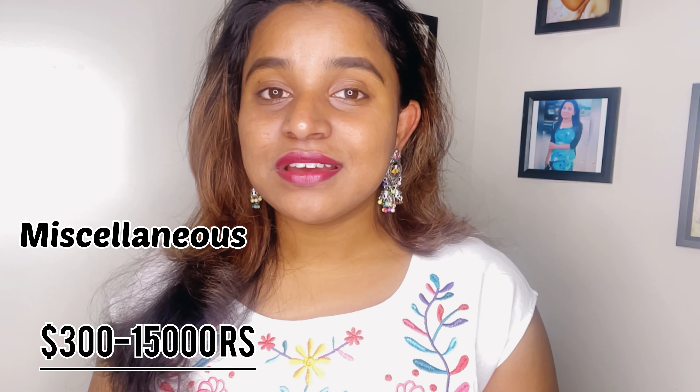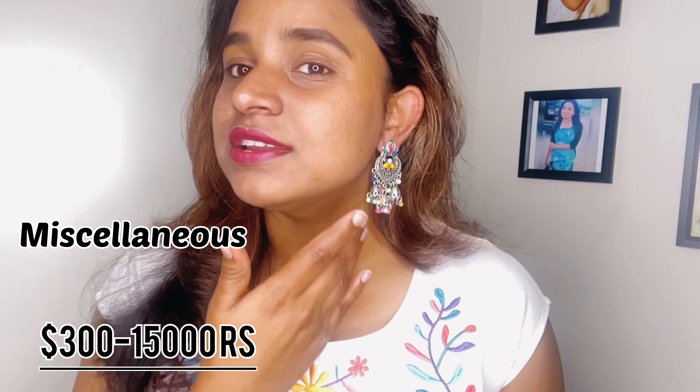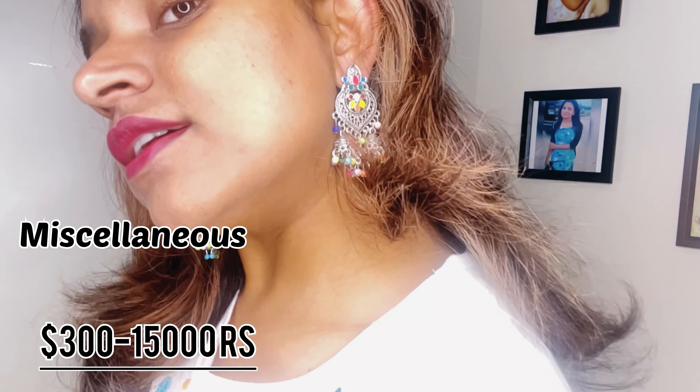The last expense is miscellaneous — things like eating out at restaurants or impulse purchases. There's also online shopping, which I've become obsessed with during lockdown. Every two months I spend around $300 on online shopping, especially on Shein. I love their clothes, earrings — the top I'm wearing right now is also from Shein. It's a beautiful shop.